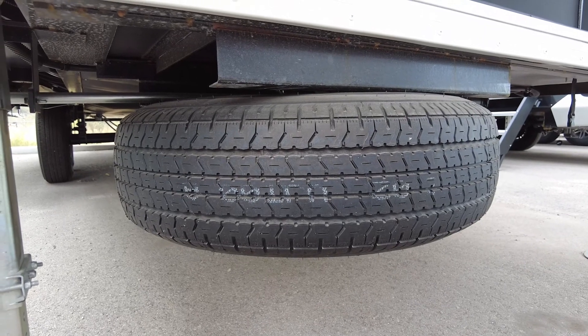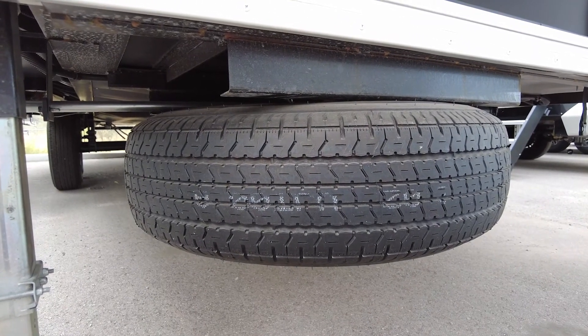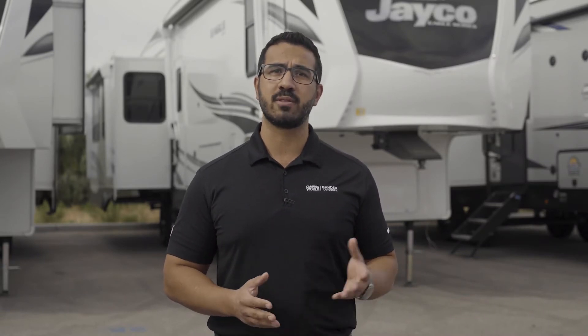Eagles don't spare any expense in the tire department either, as they come with Goodyear Endurance tires with an under-mounted Goodyear spare tire. You'll also get observation camera prep for both sides and rear with an optional camera kit, and in the rear, a 2-inch accessory receiver.